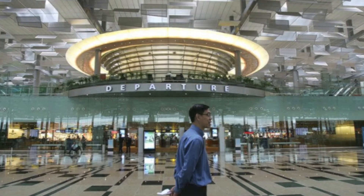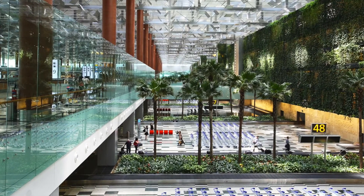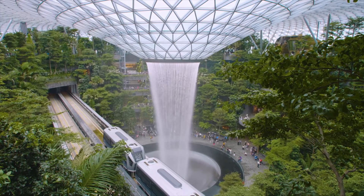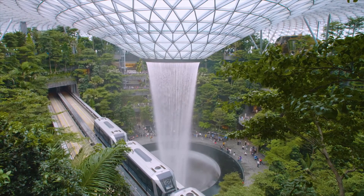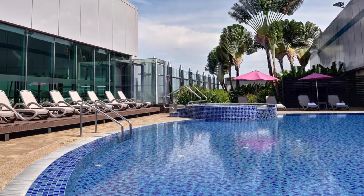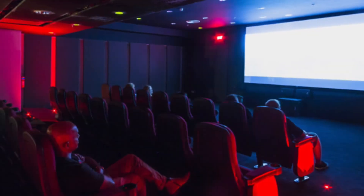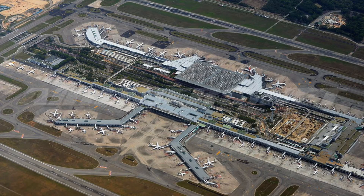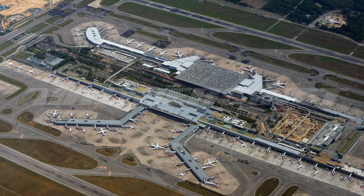The airport is also packed to the brim with amenities to keep you busy, going beyond just shops and restaurants. Have a delayed flight? Stop by the indoor butterfly garden to relax with the world's largest indoor waterfall, or take a dip in the airport's swimming pool. There is even a free movie theater in the airport as well. The airport has so many more amenities that you could almost wish for a delayed flight so you can check them all out.